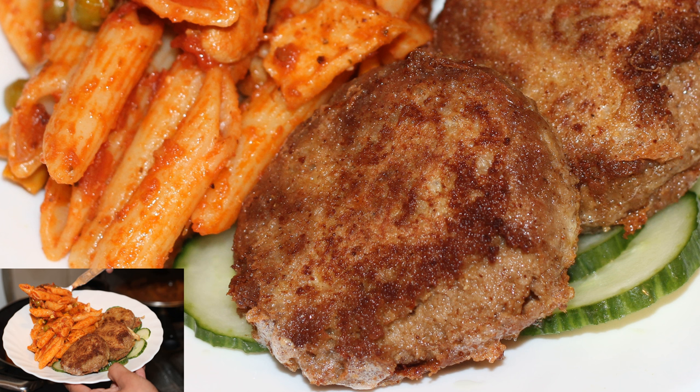Shami Kebab is eaten as a snack or an appetizer. It is served to guests especially in the regions of Deccan, Punjab, Kashmir, Uttar Pradesh, and Sindh. Shami Kebabs are a popular snack throughout Bangladesh, India, and Pakistan.